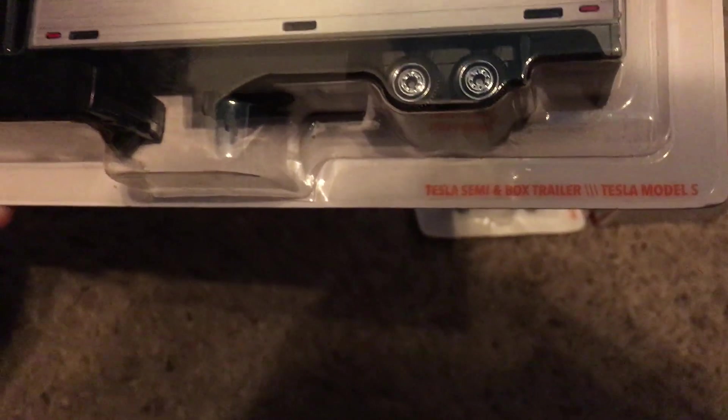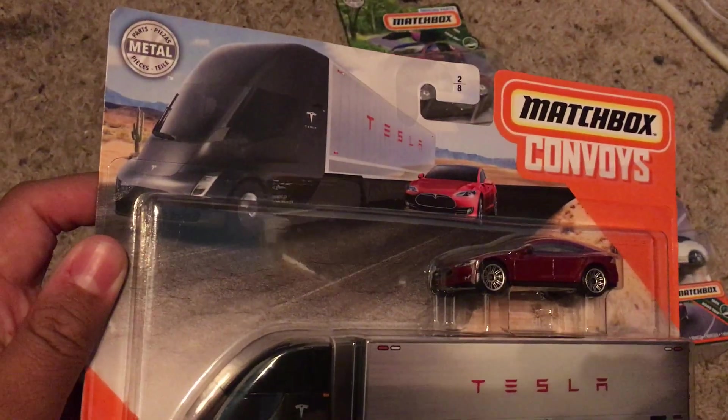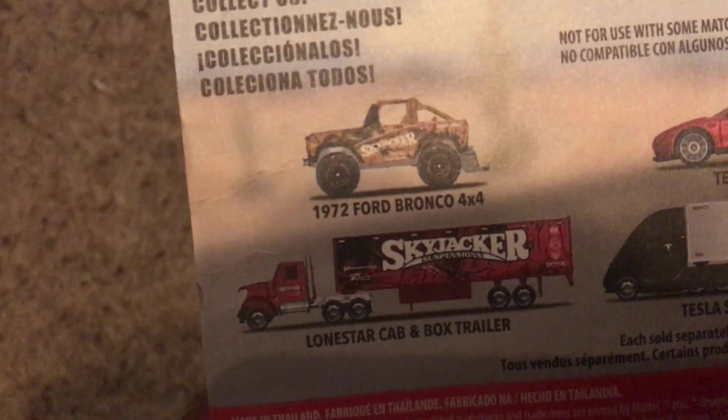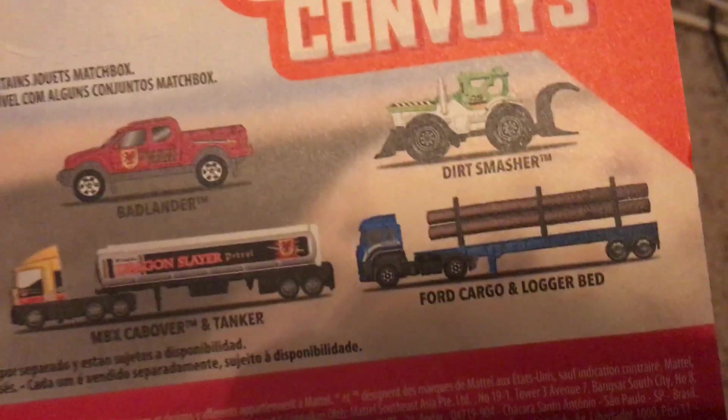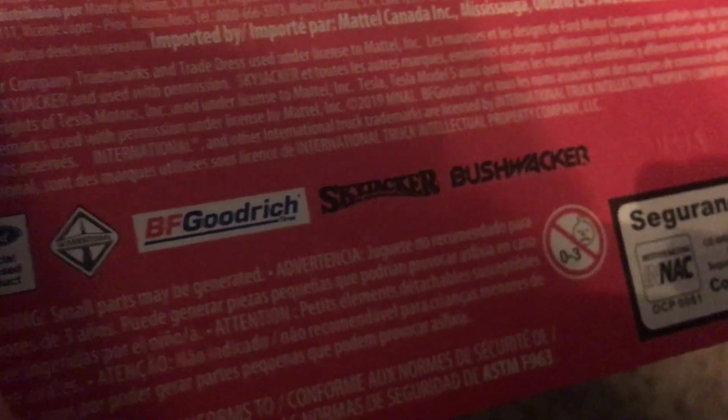We got Tesla and Box Trailer in Tesla Model S, and it's number 2 out of 8. You see some others like the Lone Star and Box Trailer with the 72 Ford Bronco 4x4. There's the Cabover and Tanker with the Badlander, and there's the Dirt Smasher and Ford Coggle and Lager bed. There's a trademark of Ford, International, BFGoodrich, Skyjacker, and Bushwhacker. I think they don't have a Tesla trademark on that one.